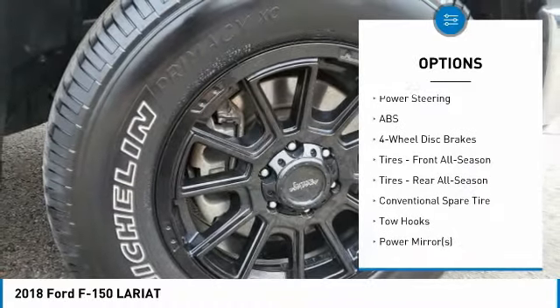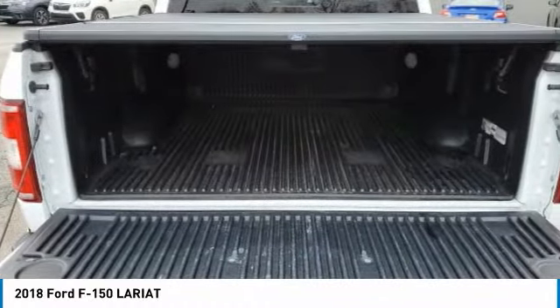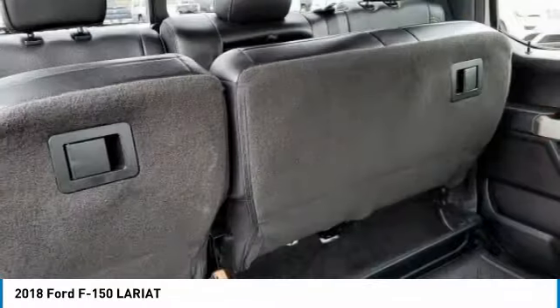Privacy glass, integrated turn signal mirrors, four-wheel disc brakes, tires — front all season.